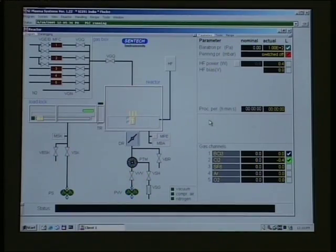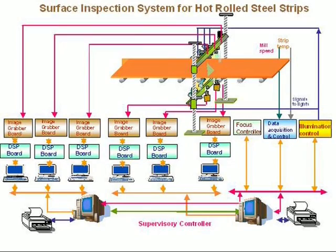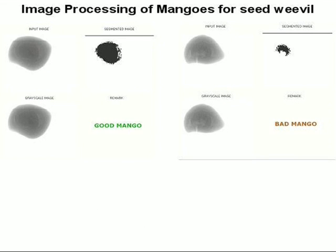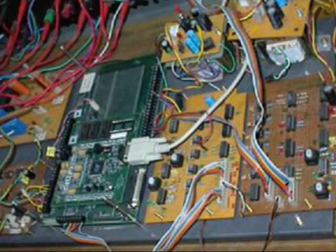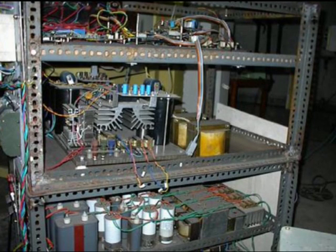Besides the network project, a number of R&D projects sponsored by different R&D funding agencies are being implemented in the electronic systems area at Chennai Center and at Pilani. These include the design and development of an online surface inspection system for hot rolled steel strips for the Steel Authority of India, soft X-ray imaging based detection of internal defects in mangoes, development of an electronic tongue, development of a power quality conditioning system, and development of a high efficiency and high energy density electronic power conversion system.